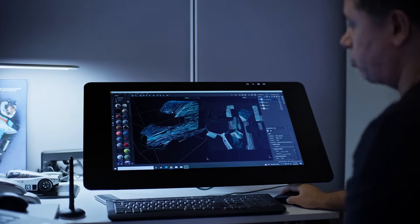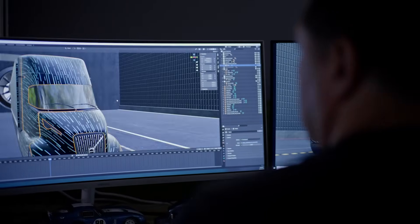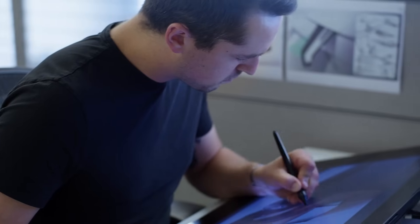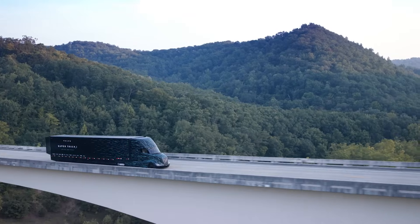Everything I've learned about trucks and truck aerodynamics has gone into this Super Truck 2 project. To build a truck like Super Truck 2 truly took a lot of collaboration — it really was a full team effort. We had vehicle engineering, powertrain engineering, and the best ideas from each of these areas are now brought together into one complete vehicle.